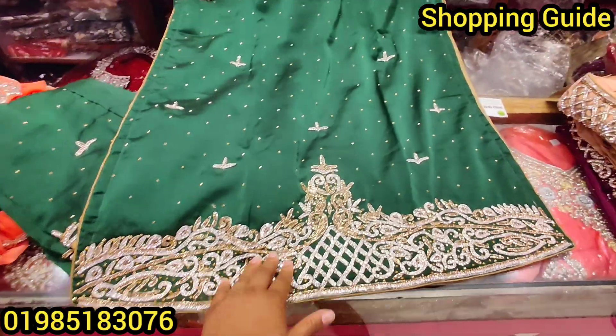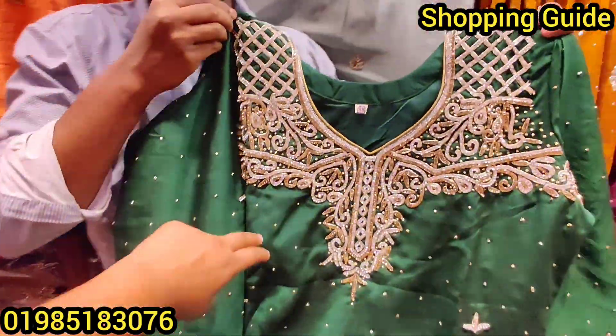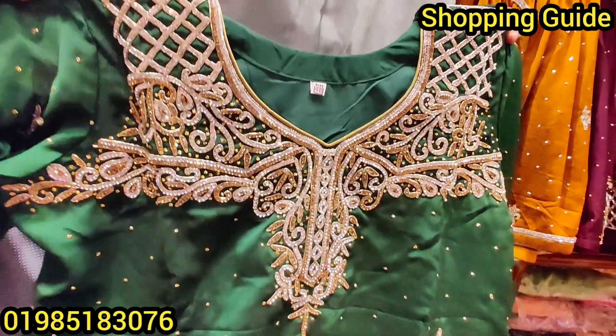This is basically a jeweler. This is the dress. This is the body. This is very beautiful.